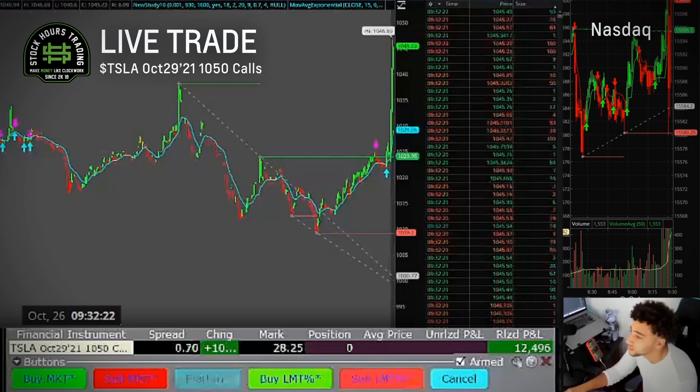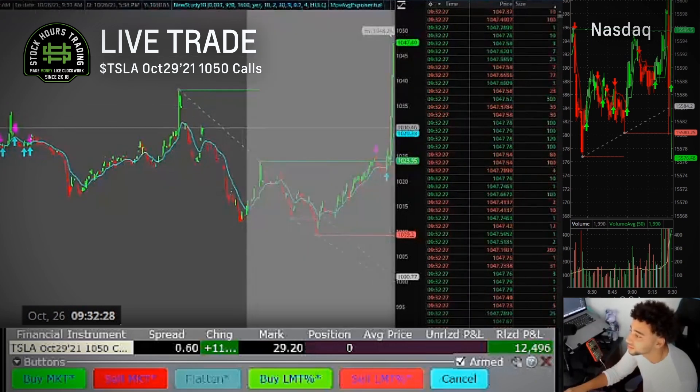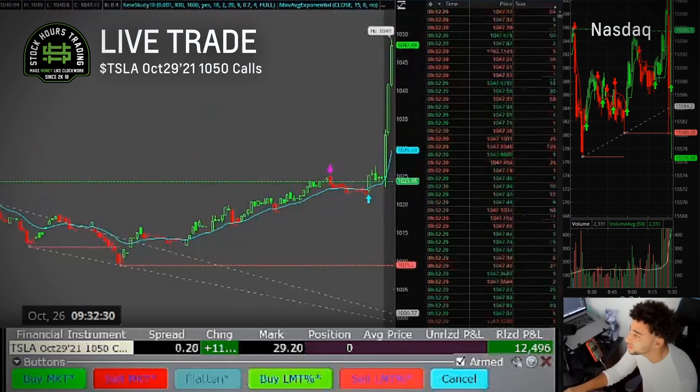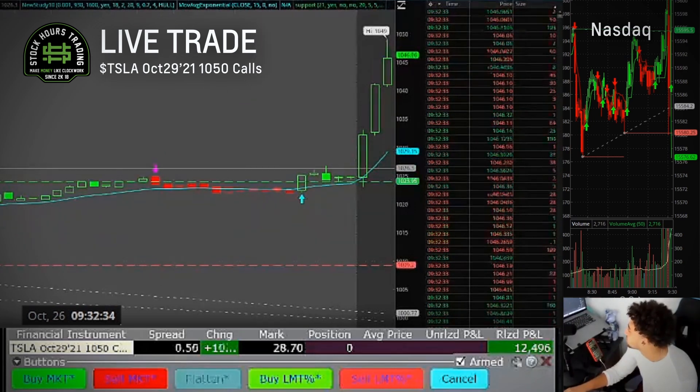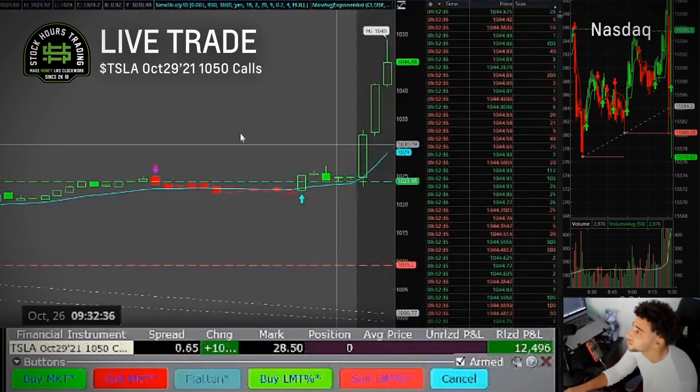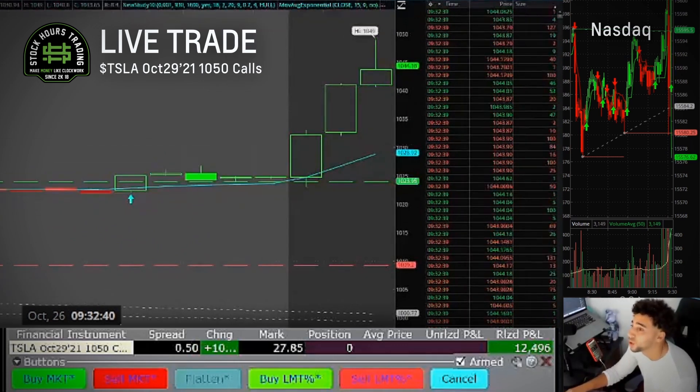Order partially filled, order filled. They got rejected at 1050 — that's another mark. Look at all my marks on Trade Ideas this morning.